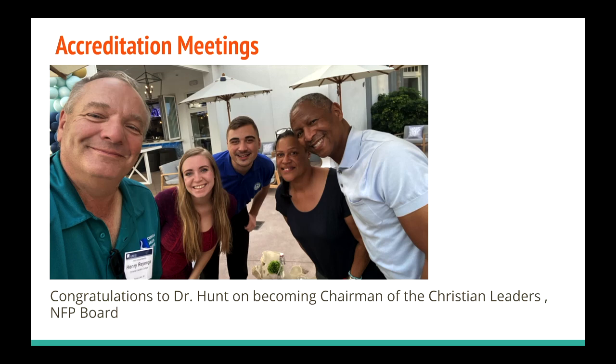I was there with my dad, with Mitch, and with Dr. James Hunt and his beautiful wife Veronica. We want to give a huge congratulations today to Dr. Hunt — he has become the chairman of the Christian Leaders Board. There was a board meeting for Christian Leaders on Tuesday, and then we had the accreditation meetings on Wednesday and Thursday. We were able to be there with Dr. Hunt and celebrate that exciting news.